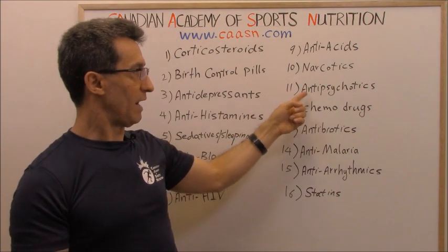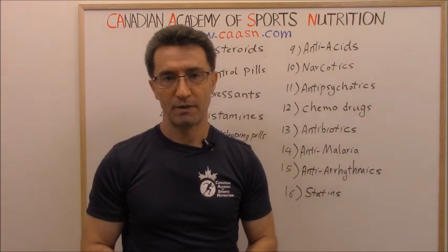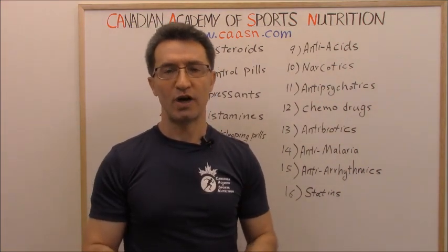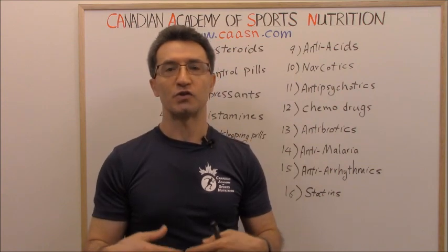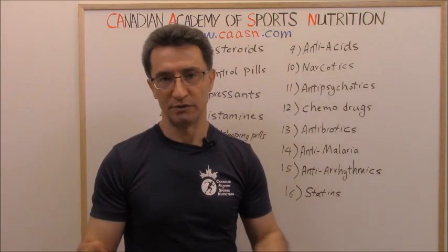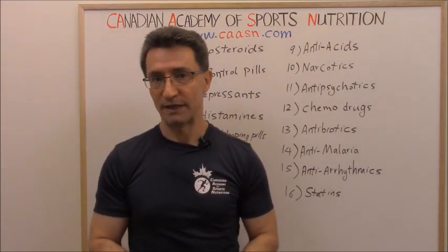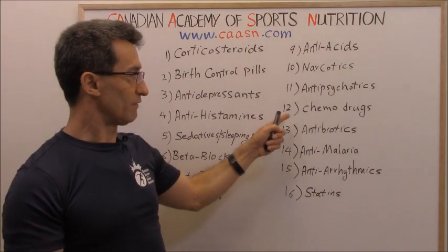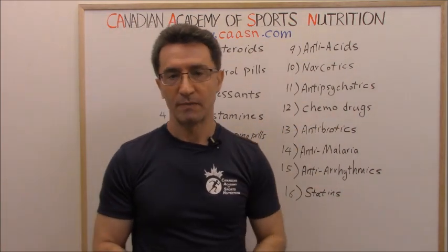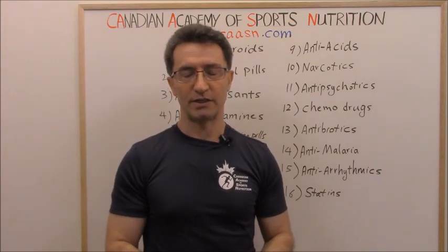Group ten: narcotics — especially methadone. Group eleven: antipsychotic medications. These are usually prescribed for people with schizophrenia. Examples include risperidone and olanzapine. These medications disrupt your metabolism.